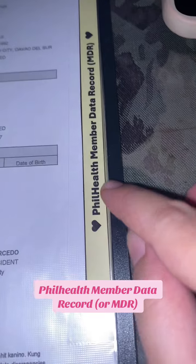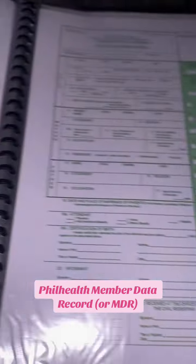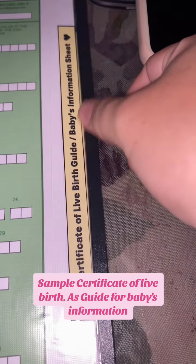PhilHealth member data record or MDR. Sample certificate of live birth as a guide for your baby's information.